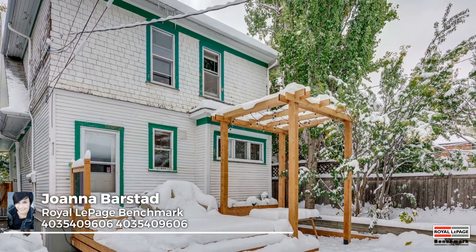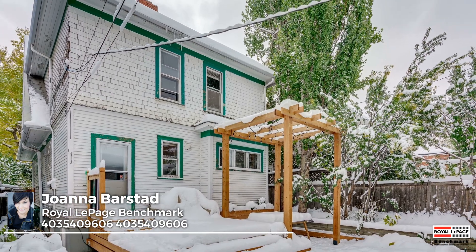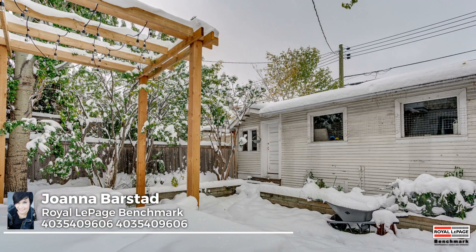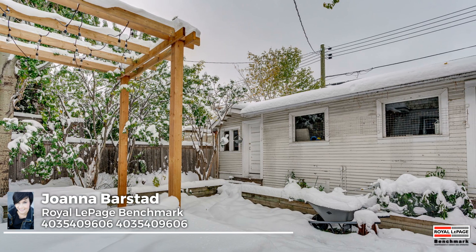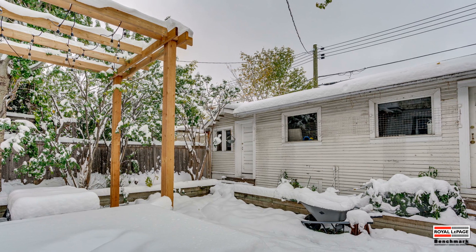Over its three levels, this home benefits from just shy of 2,450 square feet of interior space, complemented by a fully fenced yard highlighted by a newer deck and a double garage with an attached garden shed. Walking distance to amenities galore — schedule a private showing today.